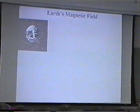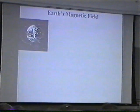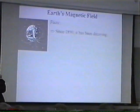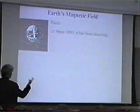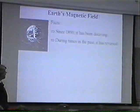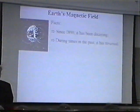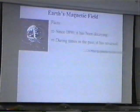We start with the idea that Earth has a magnetic field. It's what makes the Boy Scout compass needle point north. Now there are certain facts we know about the Earth's magnetic field. It has been decaying — we started measuring this in 1890, and since that time it's been decaying. Again, during times in the past it has reversed, which means during certain times in the past the Boy Scout compass needle would have pointed south, not north. That's geologically a pretty sound statement; there's a lot of good geological evidence for that.